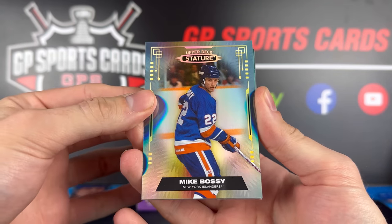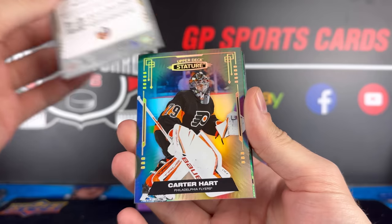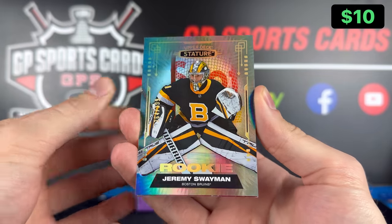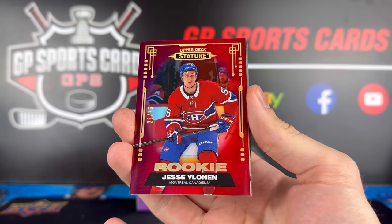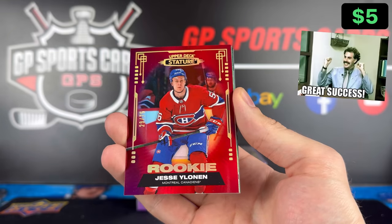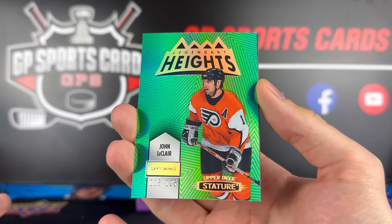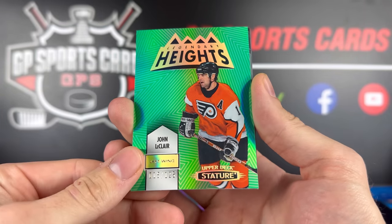And there we got our first base — Mike Bossy on the standard Stature design. We got Carter Hart on the base as well. Our first rookie is Jeremy Swayman, numbered at 399. Behind that is our first red, Jesse Ylönen — right team, wrong player. This guy haunts us; I swear we pull like 10 of this guy to every one Caulfield. But that's a nice color match. Behind that, this is the set I love — Legendary Heights. John Leclerc out of 125, numbered 15 of 125.